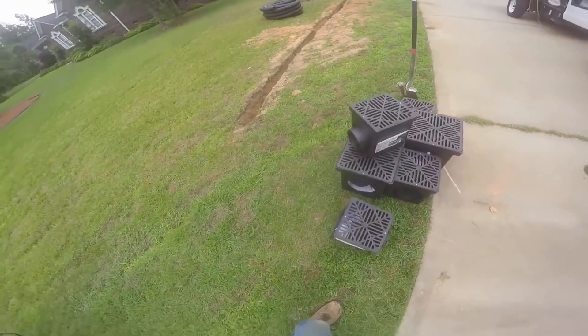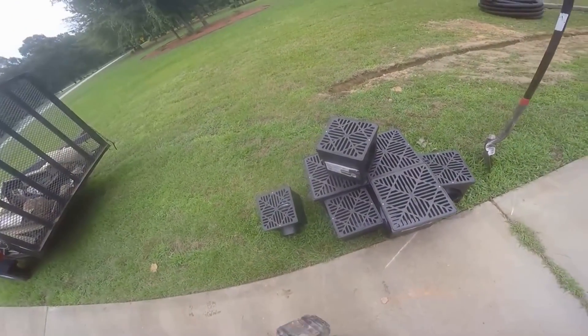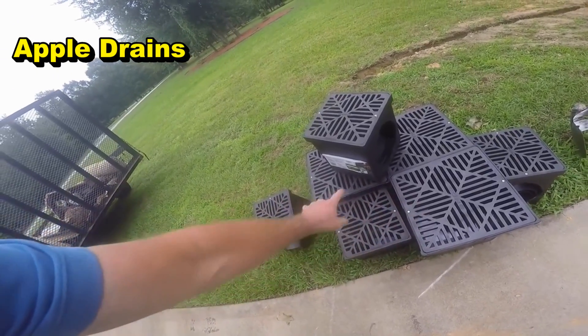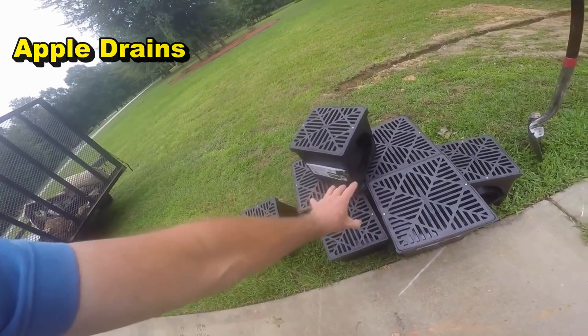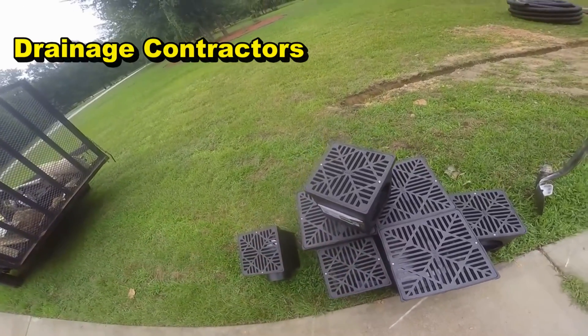You can see all the catch basins that we're putting in here. If you go to Lowe's and buy catch basins, expect to spend some money. What we've got here: three of the 12-inch and four of the 9-inch. This is about $340 worth of material just right here — catch basins are not cheap.